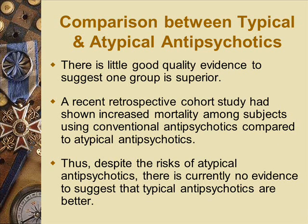Comparing typical and atypical antipsychotics, there's no evidence to show that one group is superior to the other — mainly the side effect profile is what you have to be careful with. A newer study has shown that even with conventional antipsychotics, there is also increased mortality. According to current guidelines, there is no advantage to choosing newer antipsychotics over older antipsychotics.